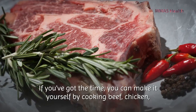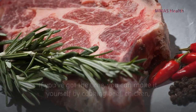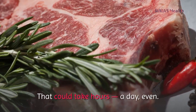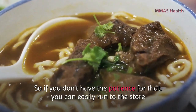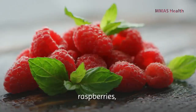Number six: bone broth. Bone broth is one of the most well-known and popular sources of collagen. You can make it yourself by cooking beef, chicken, or other animal bones until you've drawn out all of those precious nutrients, which can take hours or even a full day. If you don't have the patience for that, you can easily go to the store to buy it.